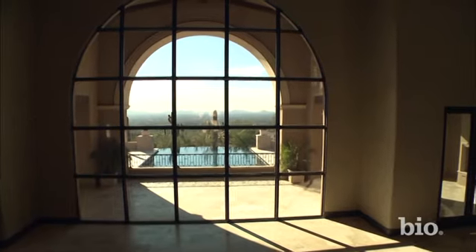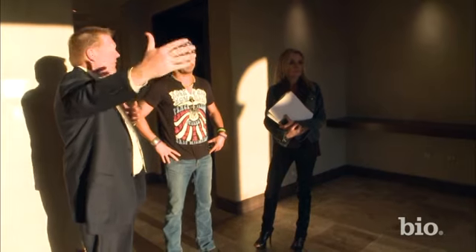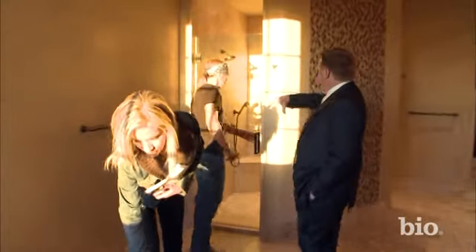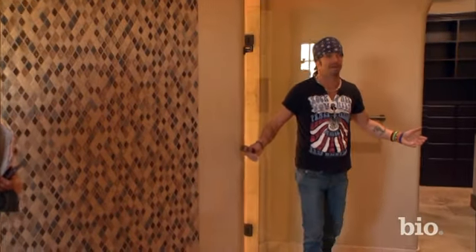When you talk about a bam wow factor, this had that. This is a master suite. Just imagine you and your wife, girlfriend, fiance — all three? The shower is set up like a car wash so you can just kind of walk right into the side and walk out the other.